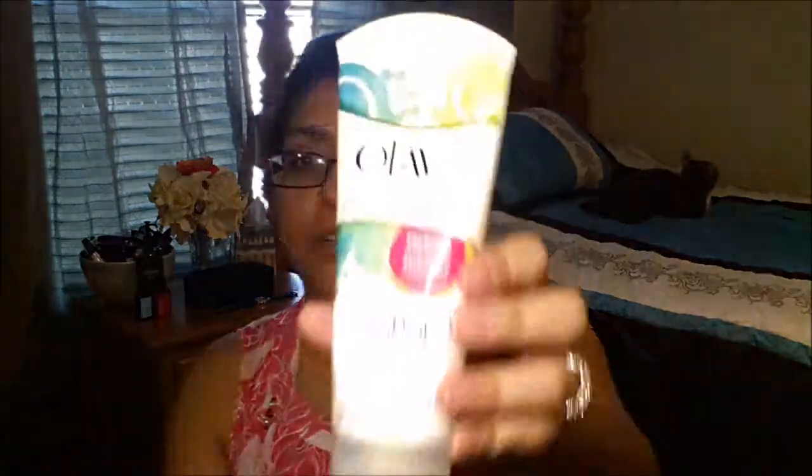I'm going to start with the cleansing products, starting with Olay Fresh Effects. I came across these products maybe close to a year ago and I've been loving them. I have oily skin and this controls my oils a lot, and it doesn't make me break out. These are the products I have from Olay Fresh Effects: the Shine Shine Go Away Shine Minimizing Cleanser, and the Beed Me Up Exfoliating Cleanser.